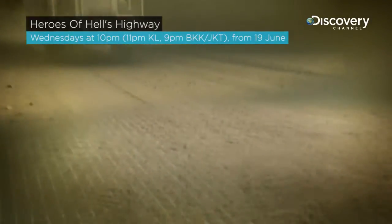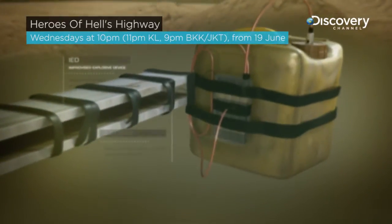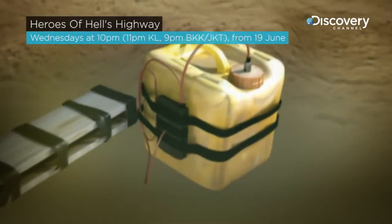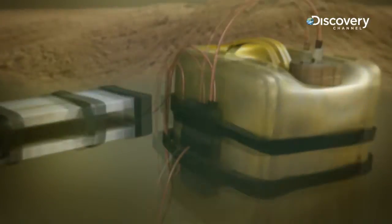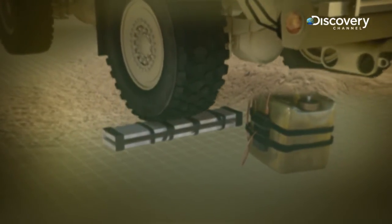Most IEDs are made from a few simple parts: a power source like batteries, a main charge like homemade explosives, a detonator to set off the main charge, and a switch like a pressure plate or trip wire that closes the circuit and triggers the IED.